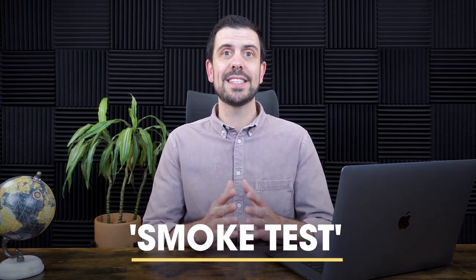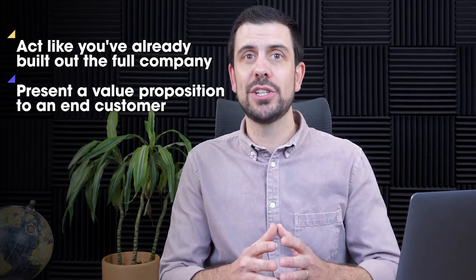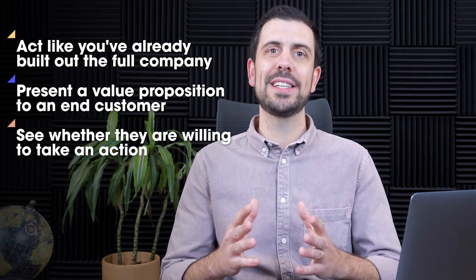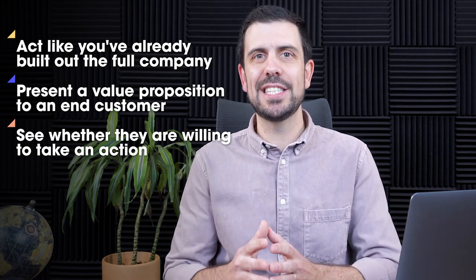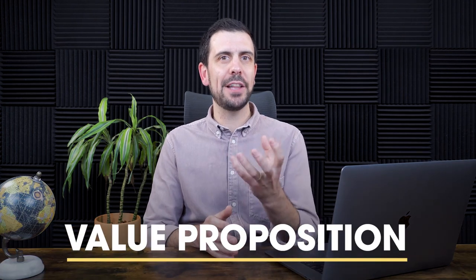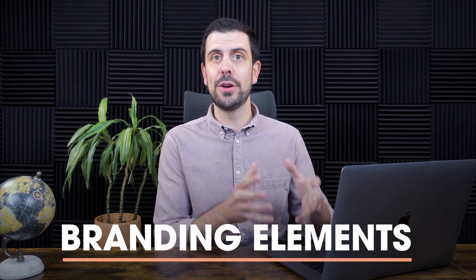At this point, we have a good idea of what people say they actually want. But we need to test the difference between what people say and what people do — that's why we're going to build a smoke test. A smoke test essentially allows you to act like you've built out this entire company, present a value proposition to an end customer, and see whether they're willing to take an action that proves they're interested in buying or engaging with the product.